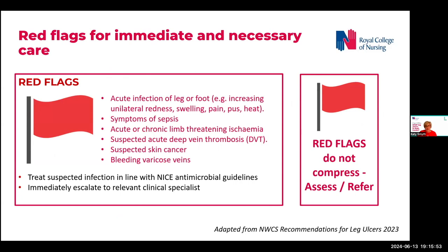Those with red flag symptoms should not be offered compression as part of immediate and necessary care. However, following assessment and appropriate management by the relevant clinical specialist, compression therapy may be considered on a case-by-case basis. The recommendation to treat non-healing wounds with mild compression is based on clinical expert consensus that, providing people with red flag symptoms or conditions are excluded, the benefits of first-line mild compression outweigh the risks, even for people without obvious signs of venous insufficiency.